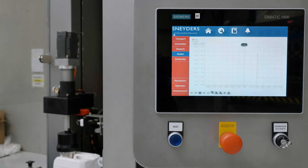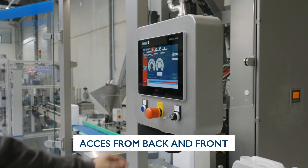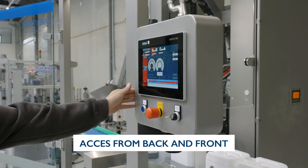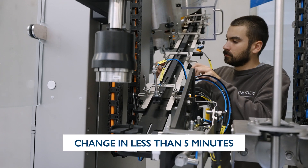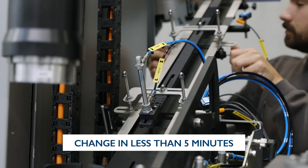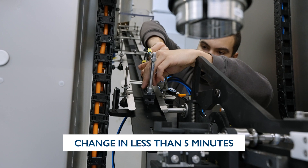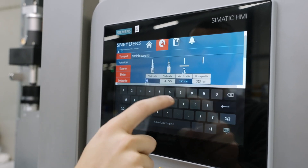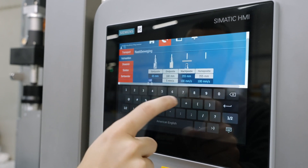Monitor the exact torque in real time from the operator panel. The operator panel is very intuitive and can be handled by non-technical staff. Changing over from one format to another is tool-free and achieved in less than five minutes. Nozzle and capping height are recalled from the operator panel, as well as all format and product-related speeds.